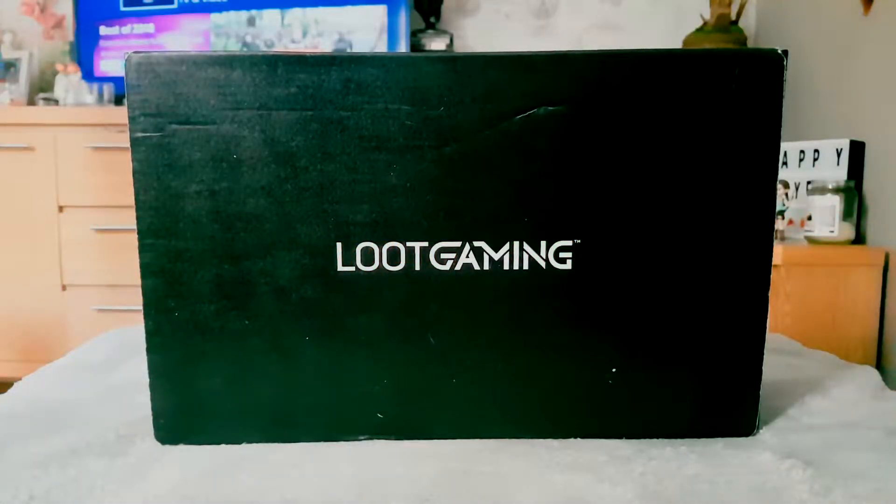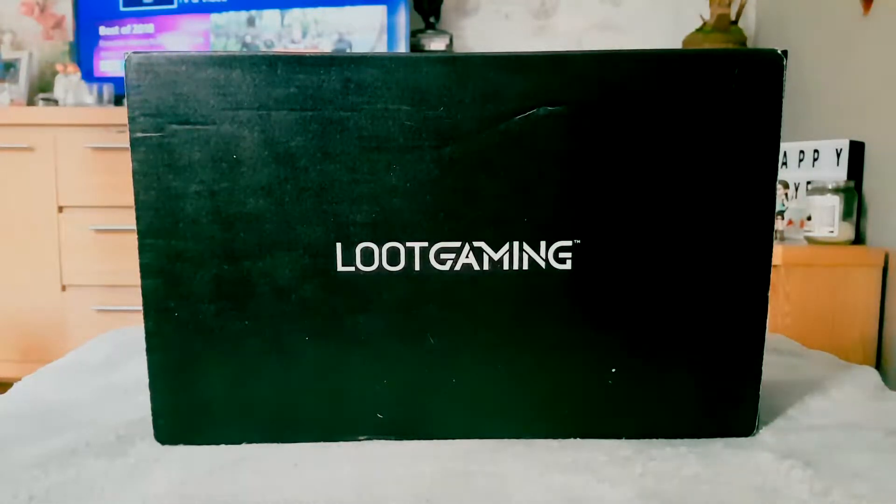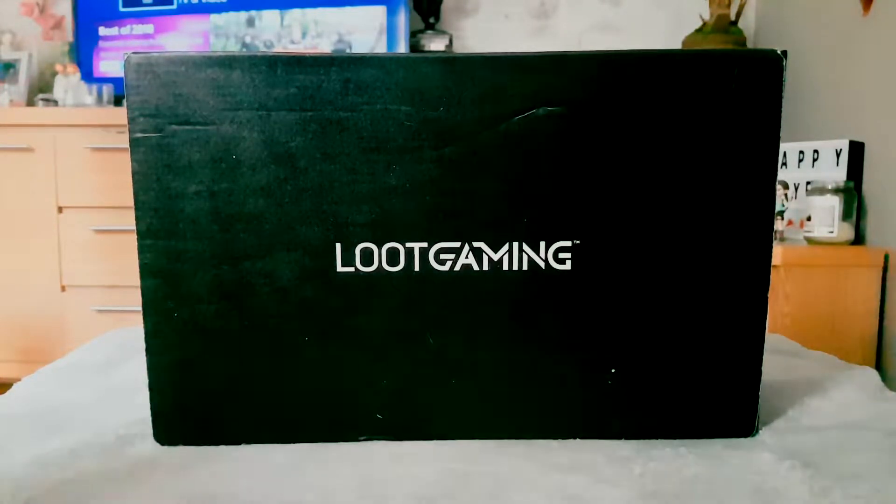Hello, thanks for joining me today for my first loot crate slash loot gaming unboxing for 2019. Hope you've had a great Christmas and a great New Year too. So without further ado, I've got the loot gaming box which arrived today in the post. As always it's a little bit later coming over from the US to the UK, not to mention the added busy Christmas period. I've completely forgotten what the theme is, but that just makes the unboxing a bit more of a surprise.